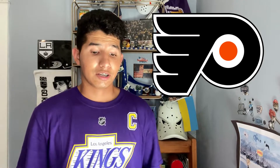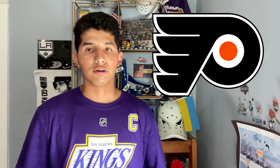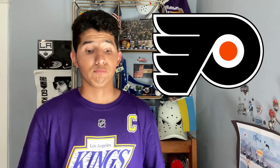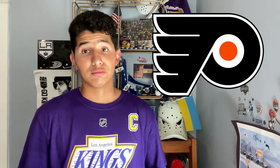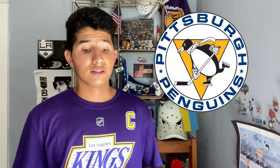Next I have the Philadelphia Flyers current logo. Not much to say — it's a good logo, but they should expand their branding a little bit and give more options to choose from.